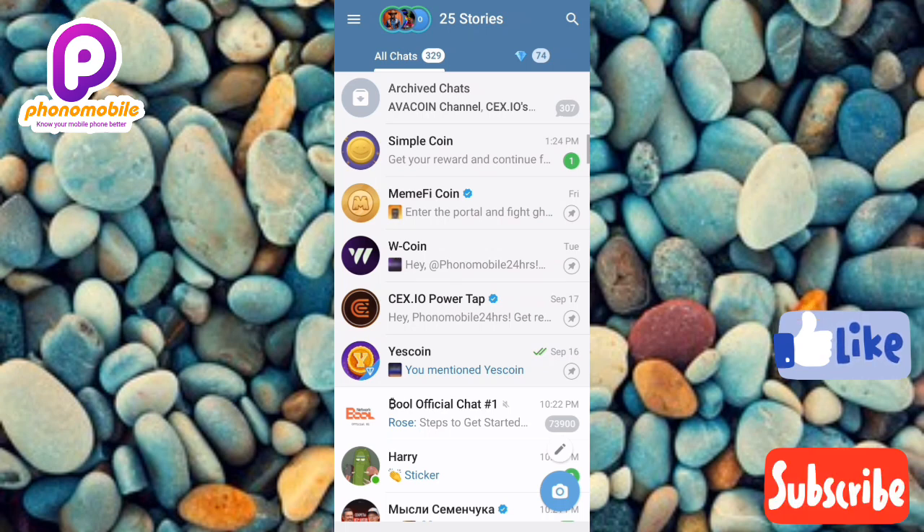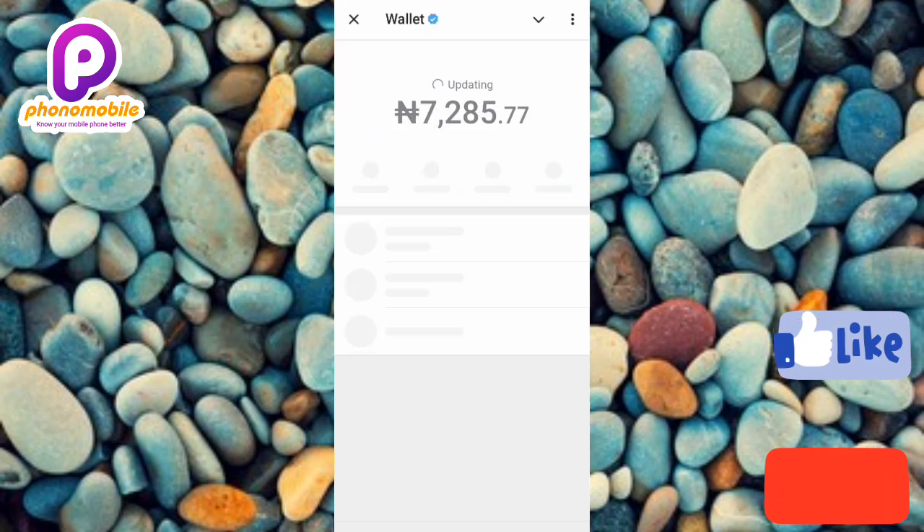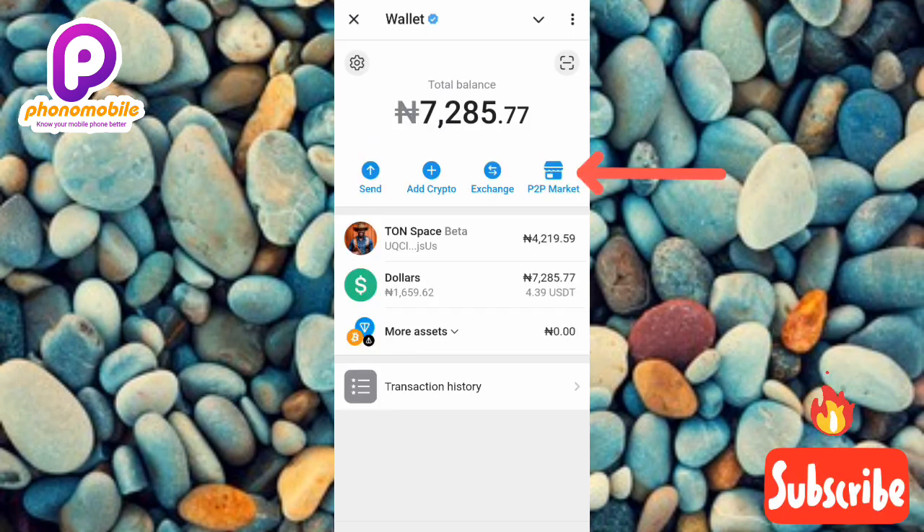The first step is to open your Telegram app. Next, tap on the three horizontal bars at the top left corner. Now tap on where you can see 'Wallets' — that's the second option. Then tap on where you can see 'P2P Market' on the right-hand side.